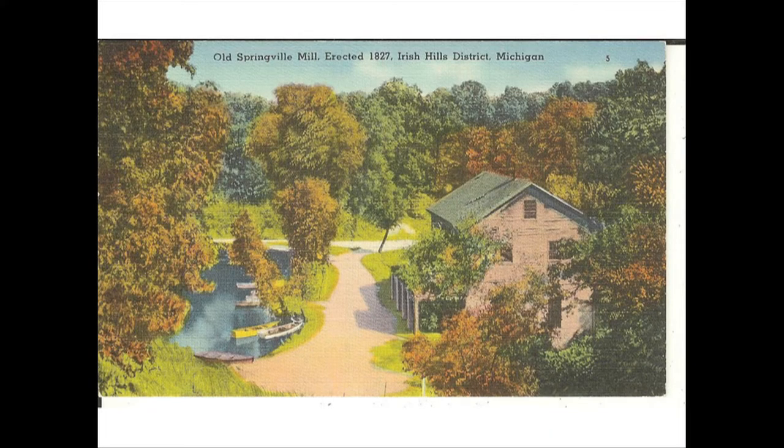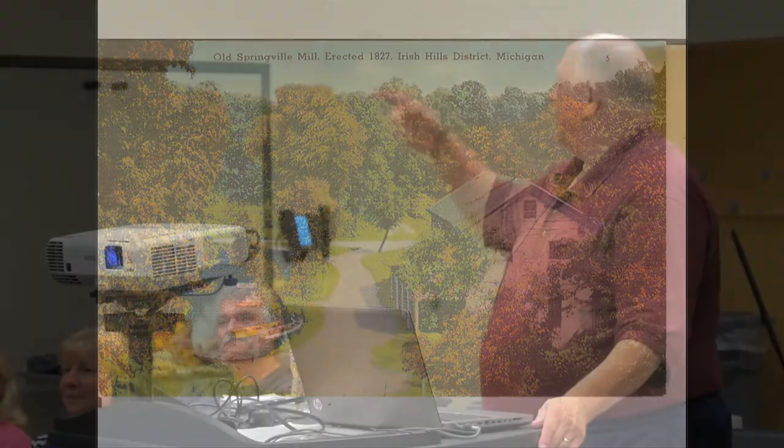We're going to switch to mills now, starting with probably my favorite mill that doesn't exist anymore — the old grist mill in Springville, down in the Irish Hills. If you know where the old Twin Towers were in the Irish Hills, there's a road called Springville Highway that crosses over an earthen dam with about a 25-foot spillway. You can see boats parked there — there are still boat rentals there. My son and I used to go rent a boat there on his birthday weekend in August, and we could hear the race cars at MIS going around the track for time trials. The dam is owned by the city of Adrian, and the five lakes that back up to it are part of their water system.